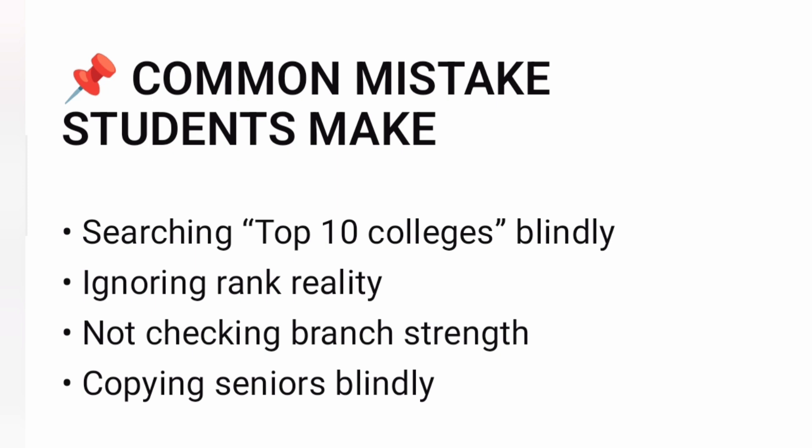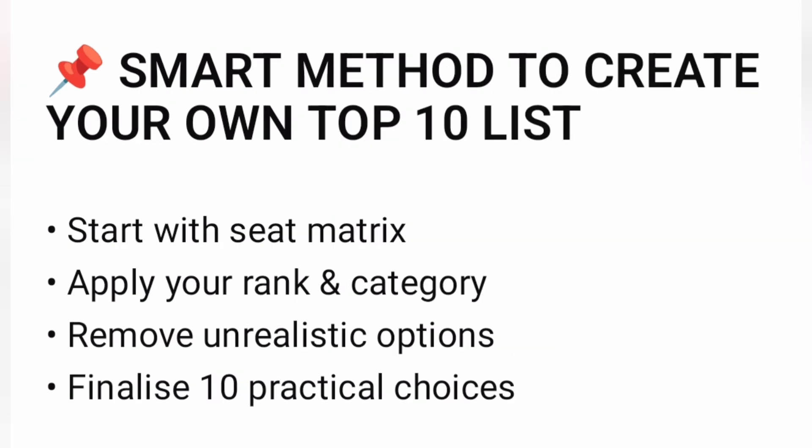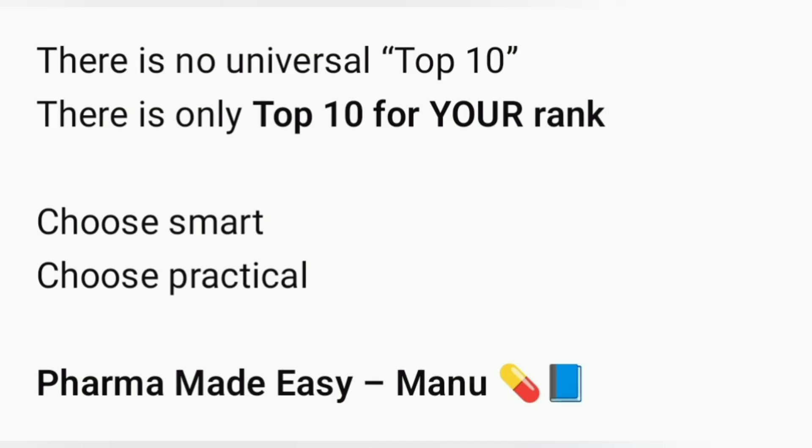Here's the smart method. Start with the seat matrix, apply your rank and category, and remove colleges that are unrealistic for your rank. Finally, shortlist 10 practical options that match your profile. This is your real top 10. There is no universal top 10 college — there's only a top 10 for your rank and branch.